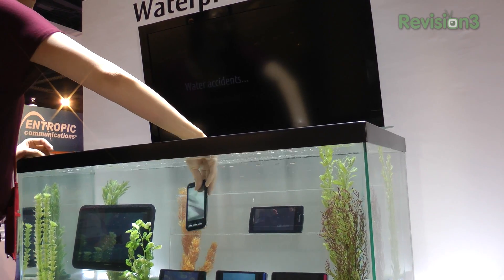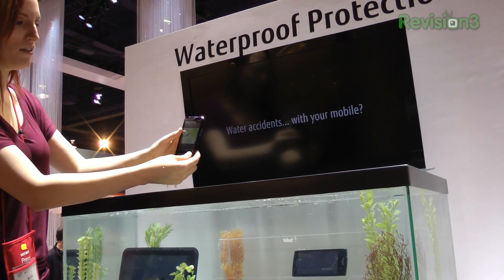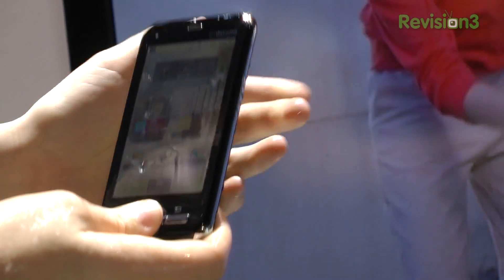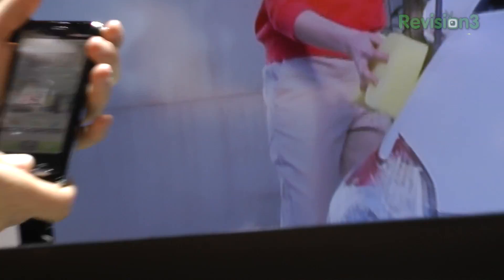I'm actually putting my hand in a fish tank. That's pretty cool. I don't know if you can get that, but fully functional, and you have the cheesy infomercial just in case you want to...